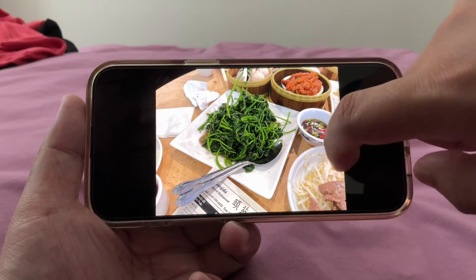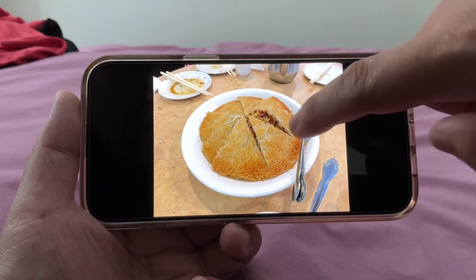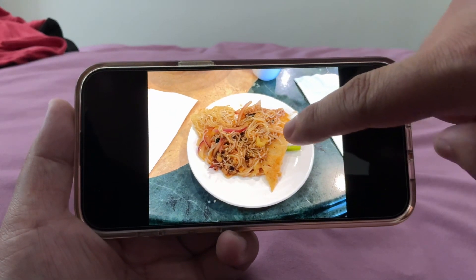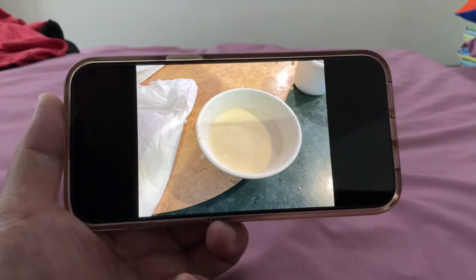Green vegetables. And of course, the vermicelli — crispy one with spare rib and everything. And my mango pudding.